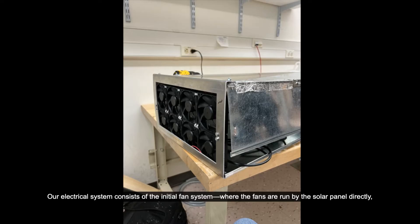Our electrical system consists of the initial fan system, where the fans are run by the solar panel directly, as well as a battery system to allow increased reliability and to allow one-fourth of the fans to run overnight.